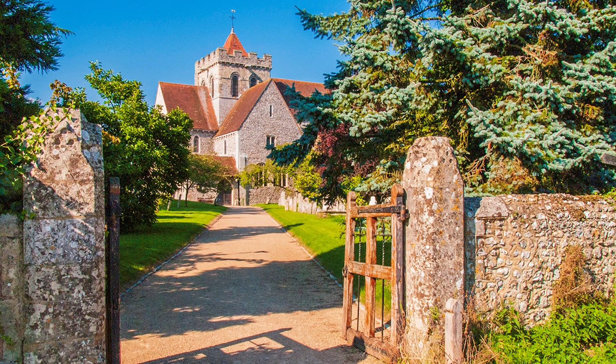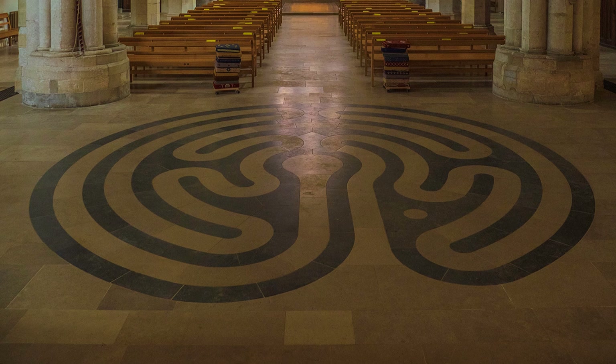Not far away are the ruins of Boxgrove Priory, a Benedictine monastery suppressed by the Reformation. The main part of the building became a parish church and survived. It has an exceptional ceiling, its rib-vaulting decorated with early 16th century paintings.